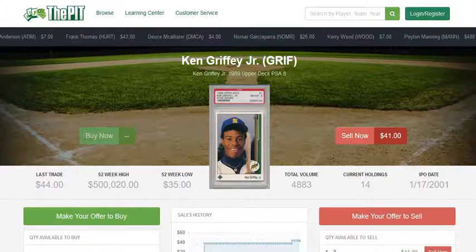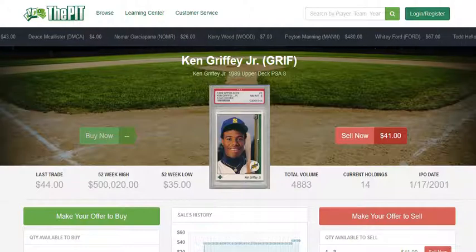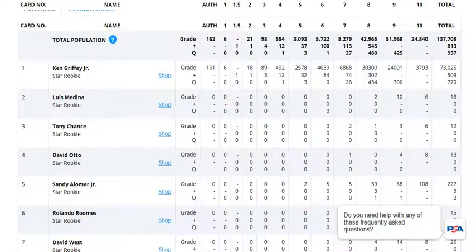What does not change nearly as much is the population of these graded cards. Let's take a look at the PSA graded population of the Ken Griffey Jr. rookie cards. There are 73,000 of these cards in circulation that have been graded. Some of the lower-grade ones may have been cracked out over time and put back into binders. Out of 73,000, there are about 3,800 PSA 10s, 24,000 PSA 9s, and 30,000 PSA 8s.